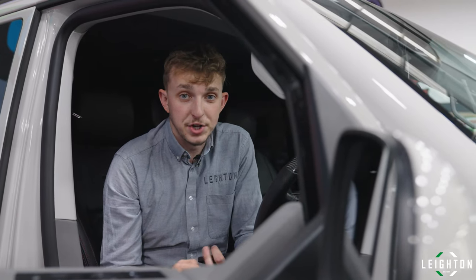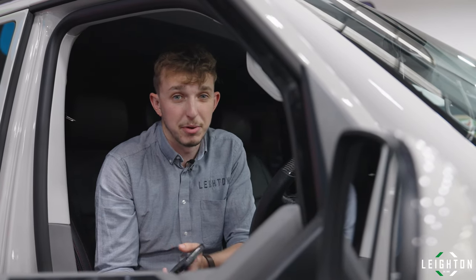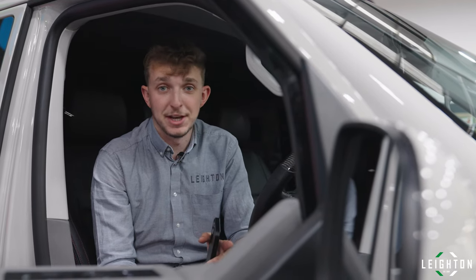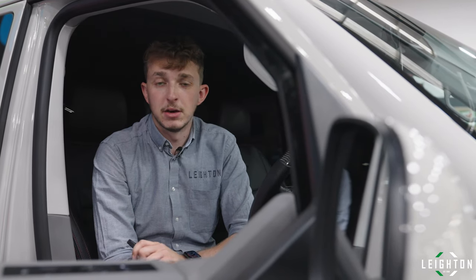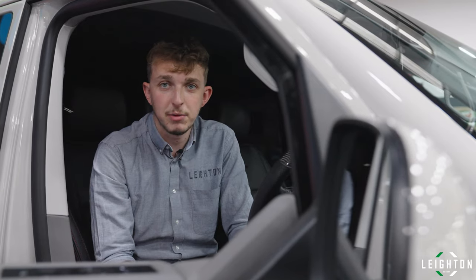If you'd like any more information or you'd like to book an appointment to come down and have a listen to the sound system in person — which I'd highly recommend, as video does not do it justice at all — then give us a shout on the office number, drop us a message on social media, or ping us an email to service@leightonvans.co.uk and we'll be able to help you. Thanks guys.